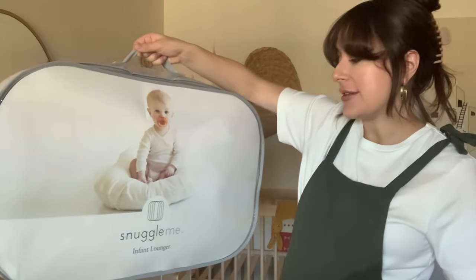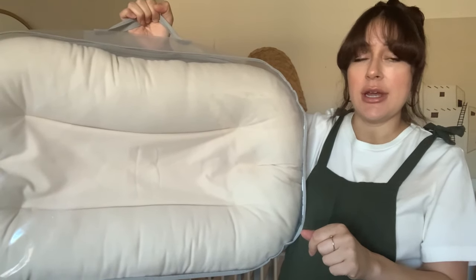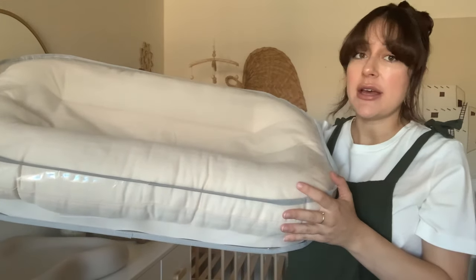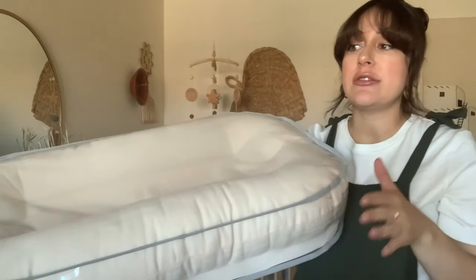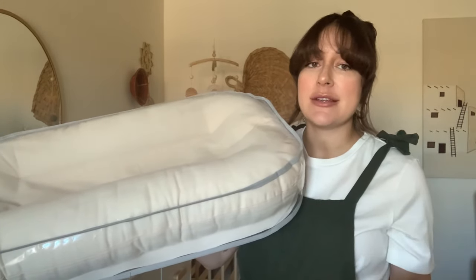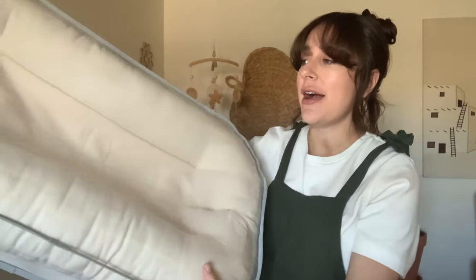First up is the Snuggle Me infant lounger, which looks like this — it's in kind of an oatmeal color. Basically you lay it flat; there is an indentation in the middle where baby would be laying. You can use this on your bed, on a couch, or on the floor. It keeps baby comfy and cozy, and the indentation helps keep them there and not rolling over, so it's a little bit safer than just laying them on the couch or bed. It's not a hundred percent an essential must-have, but it is a nice item to have. My aunt actually got this for me along with some newborn diapers.